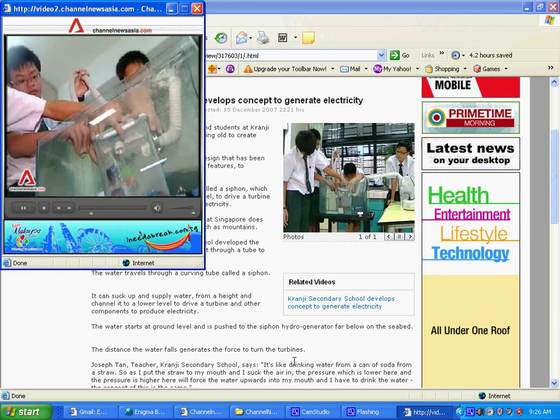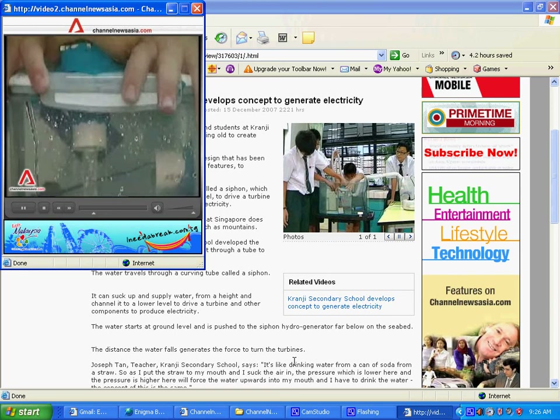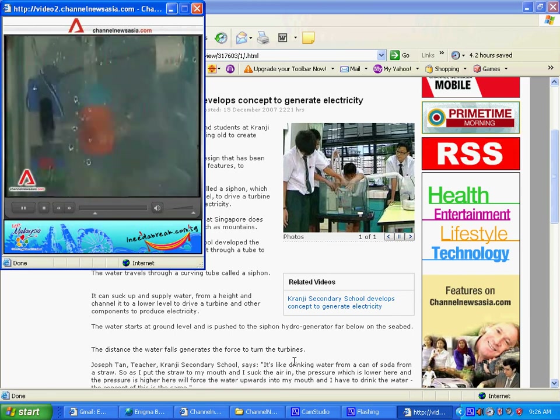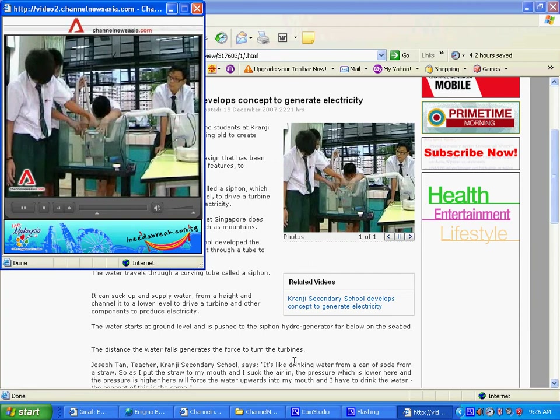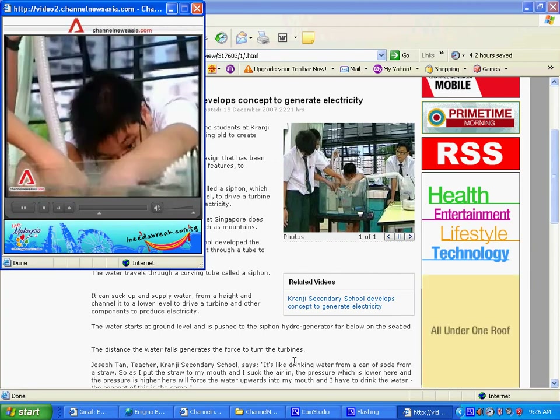This group's idea was inspired by what Singapore doesn't have — tall natural formations such as mountains. So teachers and students at Kranji Secondary School developed the concept of water falling from a height through a tube to produce electricity.